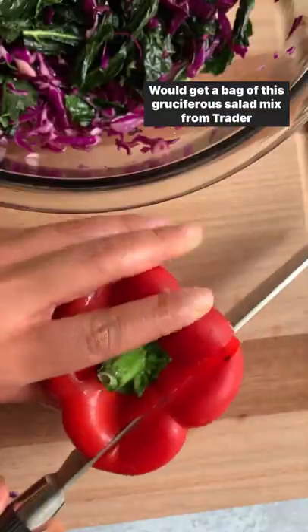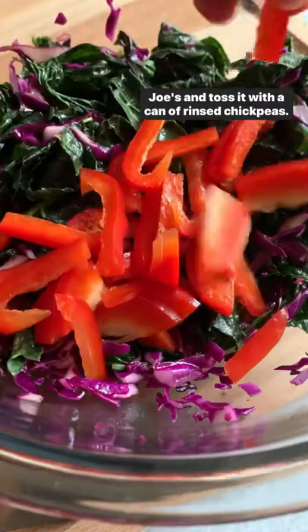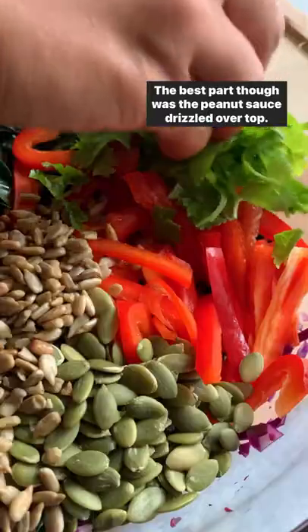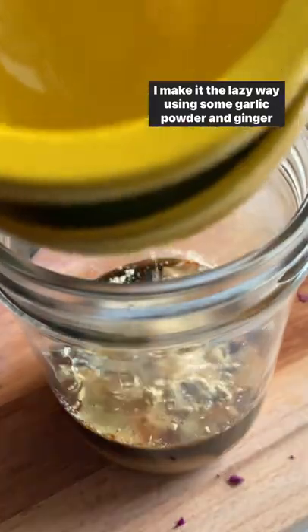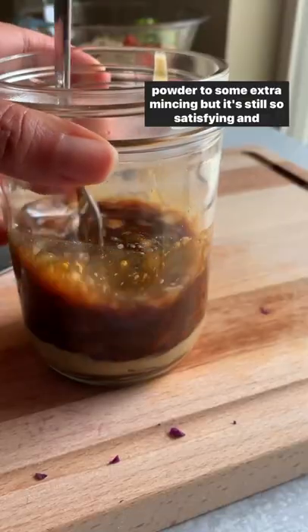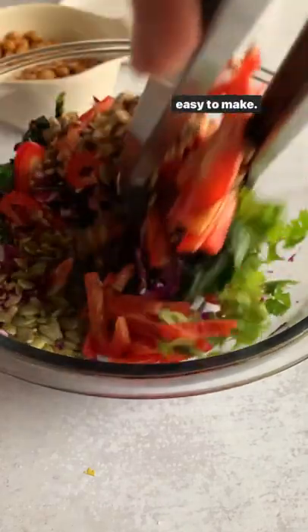We get a bag of this cruciferous salad mix from Trader Joe's and toss it with a can of rinsed chickpeas. The best part though was the peanut sauce drizzled over top. I make it the lazy way using some garlic powder and ginger powder to skip extra mincing, but it's still so satisfying and easy to make.